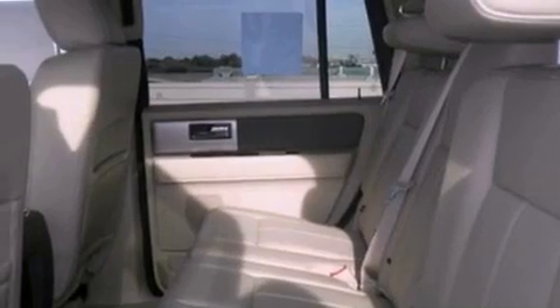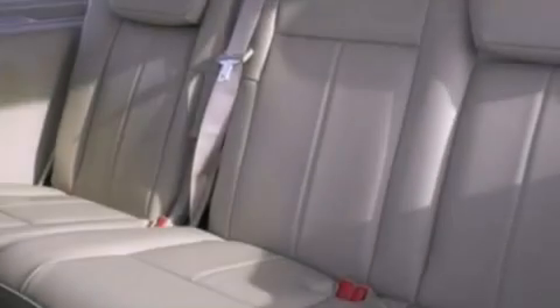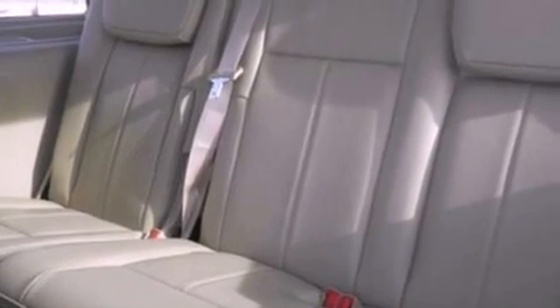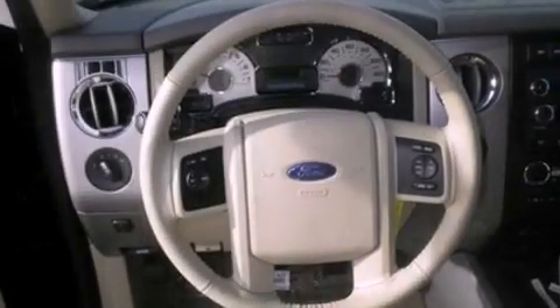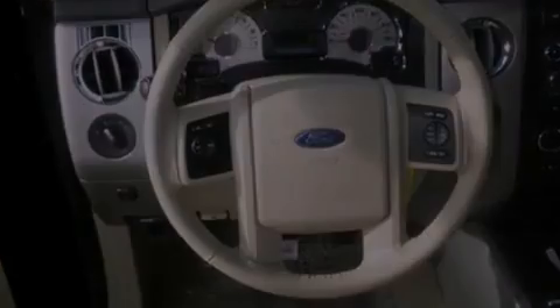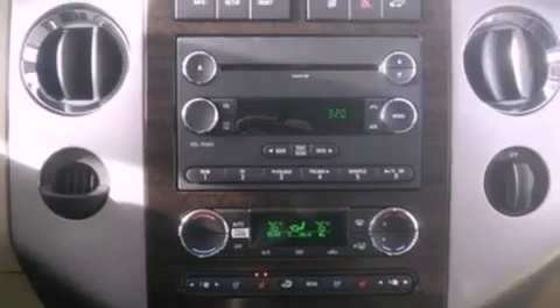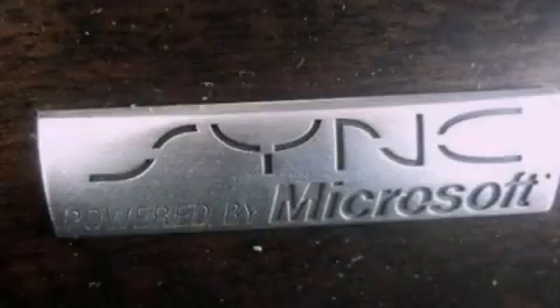The following features are also included: third-row seats, Bluetooth cell phone integration, XM satellite radio, 18-inch wheels, a low tire pressure indicator, variable valve timing, running boards, dusk sensing headlights, air conditioning, and power adjustable gas and brake pedals that enable you to change their height and distance to fit your body rather than you fitting to their positions.